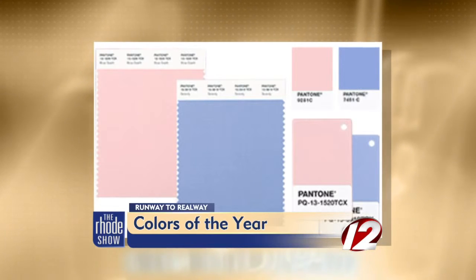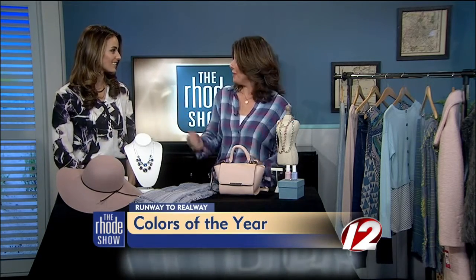Here to tell us how to incorporate these colors into our lives is personal stylist Jill Marinelli. Two colors this year — this is historic, apparently.